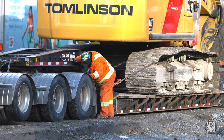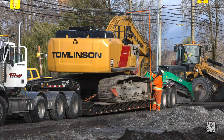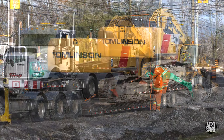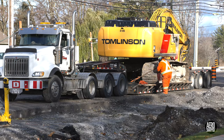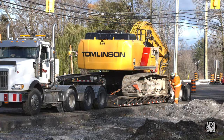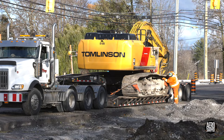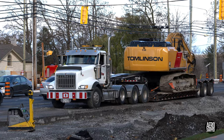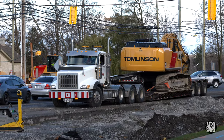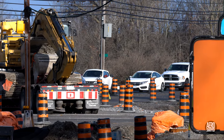Moving a load like this demands careful preparation, including confirmation of clearance and a double check that the load is absolutely secure. As a wide load, it requires flags and warning signs front and rear. But eventually, it's time to go.